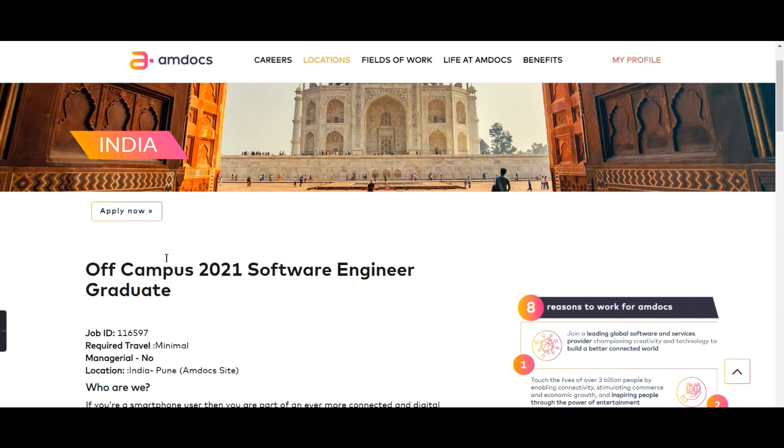So that is the complete information about this opportunity from Amdocs, and we also saw how to apply. If you liked this video, please share it with your friends. If you have any queries, mention them in the comment section below — I will reply as soon as possible. We'll meet in the next video with one more such opportunity. Thank you.